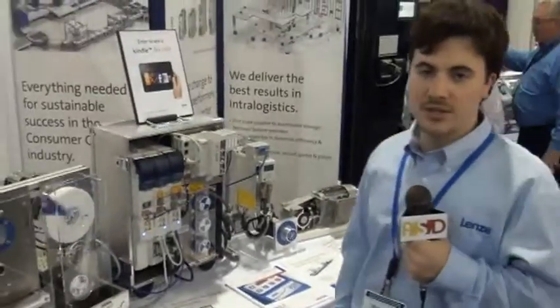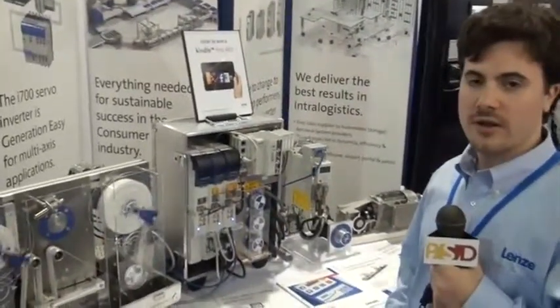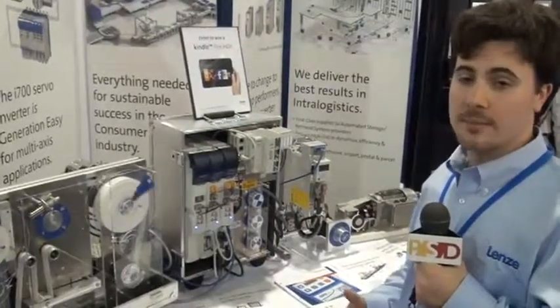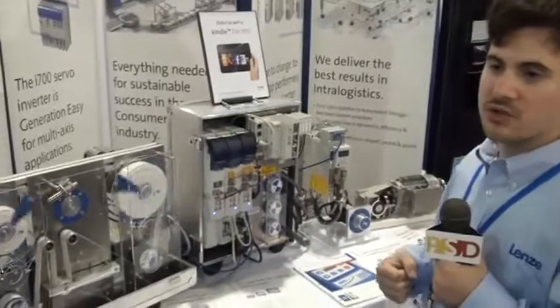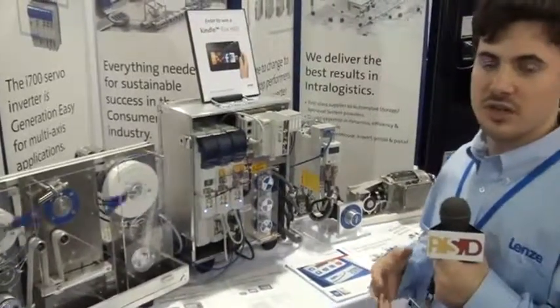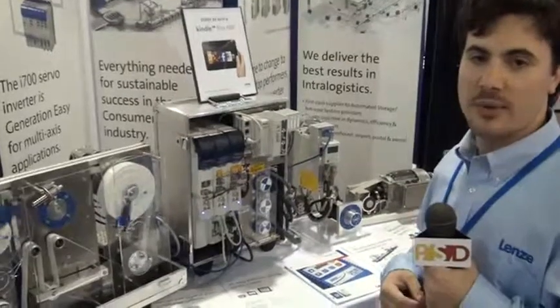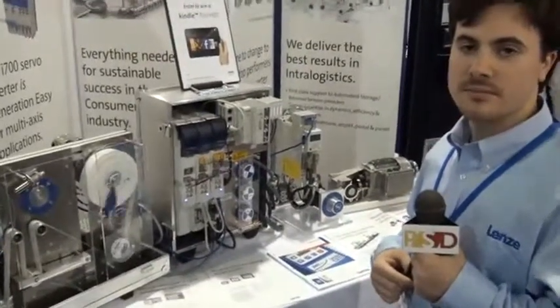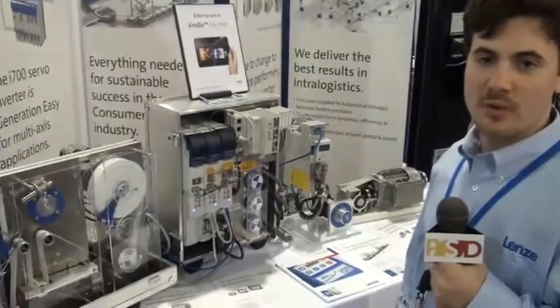We offer the whole package. What we're really interested in and looking for is OEMs to work with, to find solutions with them, and to really get down to the nuts and bolts of their application and be their expertise on that application. I'd like to thank you for visiting our booth and I hope you have a great day.